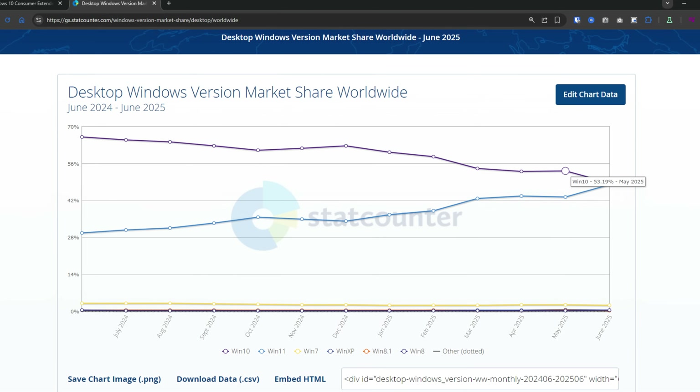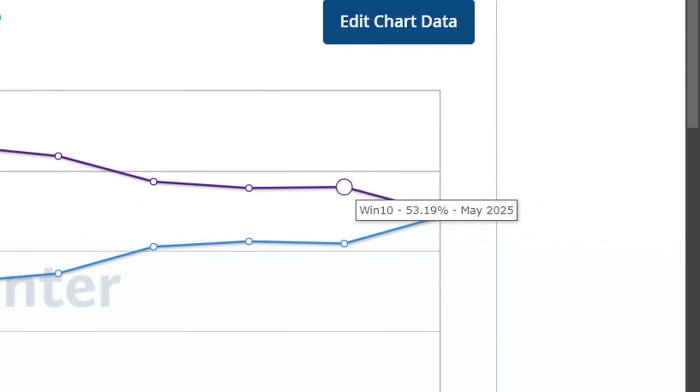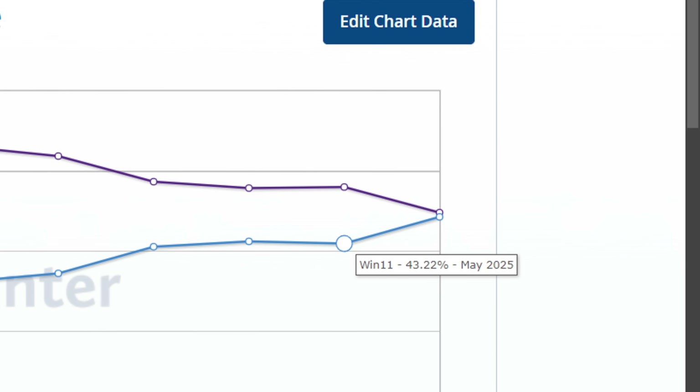Microsoft originally said they'd offer these extended security updates for $30 per computer, but now they're also giving people two ways to get them for free. This tells me that Microsoft might be getting pretty worried about how many people are still using Windows 10. According to StatCounter data that Microsoft references, as of May 2025, Windows 10 still has a 53% market share globally — more than half of all Windows users — with Windows 11 at 43%, so that's potentially over half a billion computers that would become unsupported.